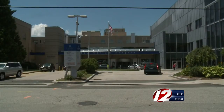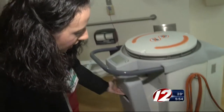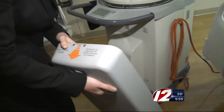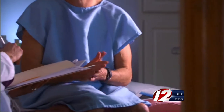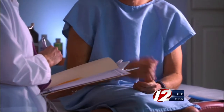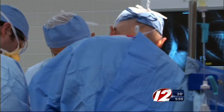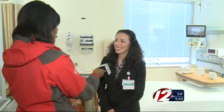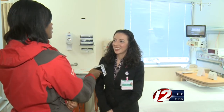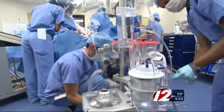The hospital currently owns two Xenex machines; the first was bought eight months ago. Merriam Environmental Services Director Julie Nacos says this device could not have come at a better time. Because according to the CDC, every year more than two million Americans get infected with antibiotic-resistant bacteria, and at least 23,000 of them die.